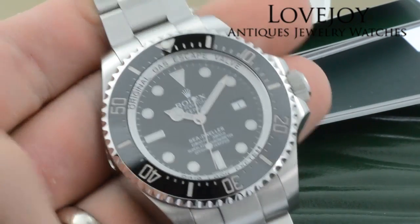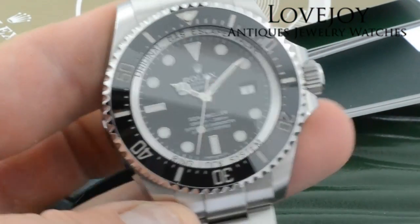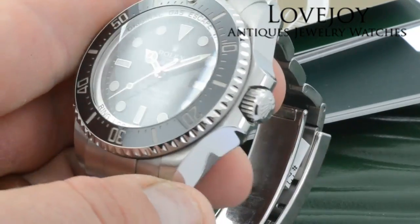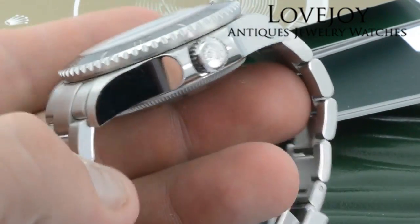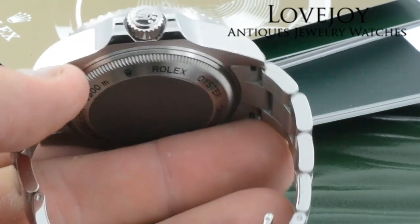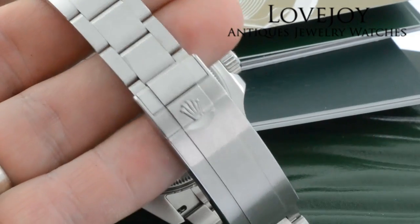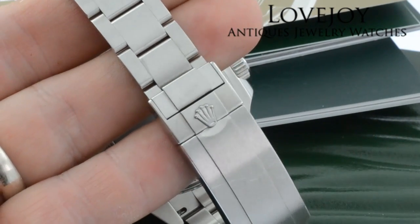Current retail on this particular watch is $12,050 excluding any sales or import duties. If you have any questions on this particular watch feel free to call the shop at 239-649-7447, Monday through Friday 10 a.m. to 5 p.m. Eastern Standard Time.